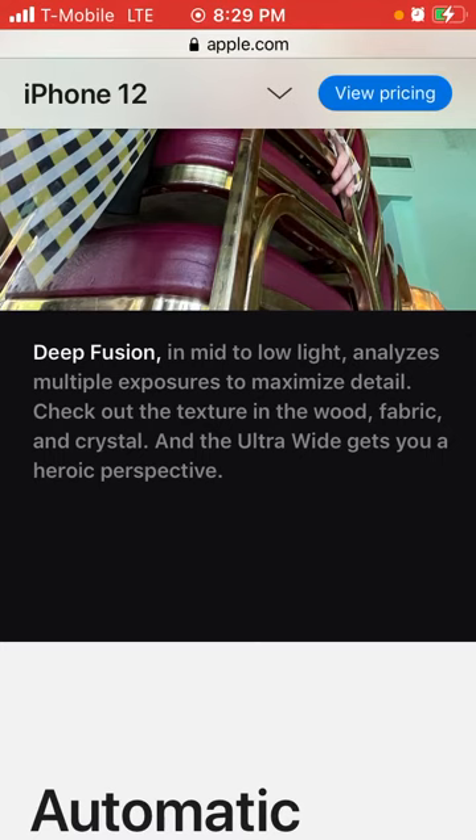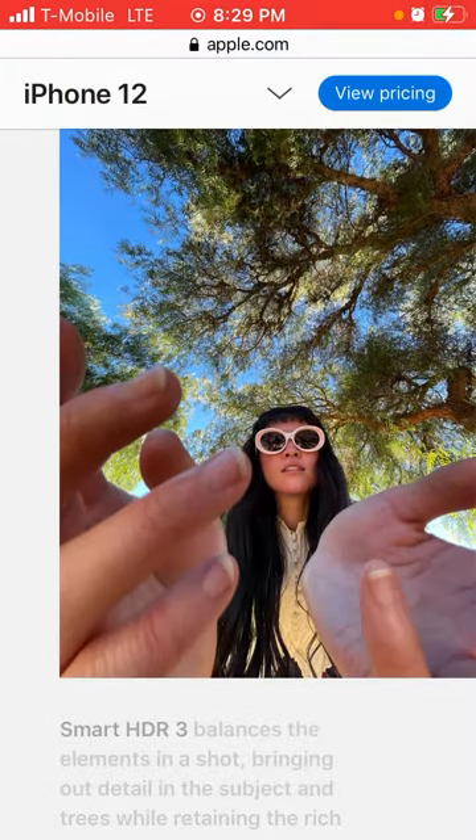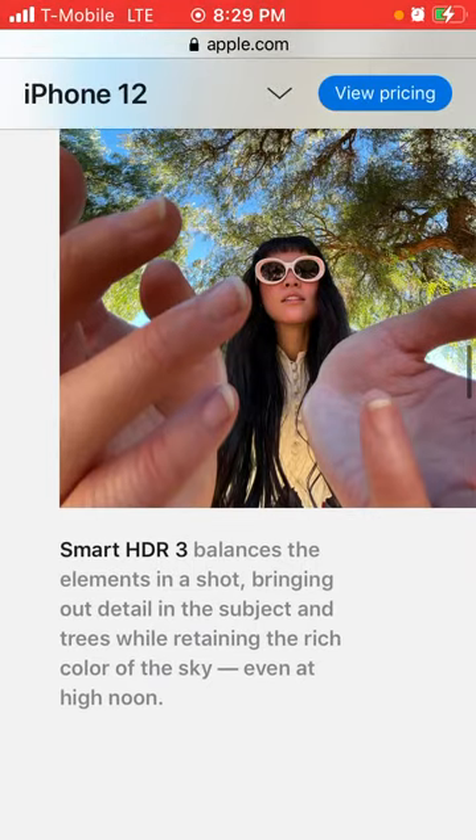Deep fusion: in mid to low light, it analyzes multiple exposures to maximize detail — automatic magic. Smart HDR 3 balances the elements in a shot, bringing out detail in the subject and trees while retaining the rich color of the sky. That is beautiful, because I love to take nature pictures — skylines and trees.